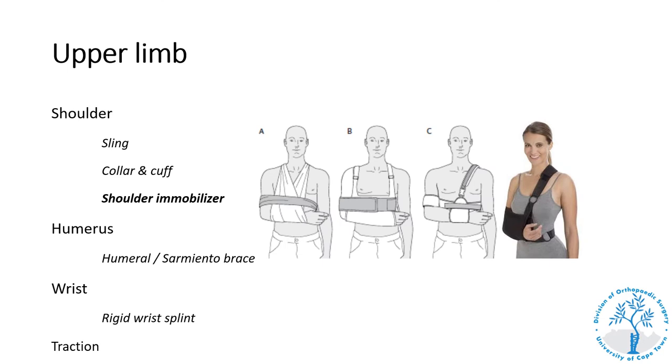A shoulder immobilizer is a brace with multiple functionalities and can be used to limit the range of motion around the shoulder; a second strap can be applied around the body to provide a higher degree of immobilization. This is used for a variety of indications to treat injuries around the shoulder definitively, but also for temporary immobilization of the shoulder and upper limb.